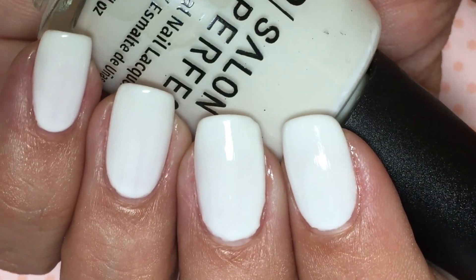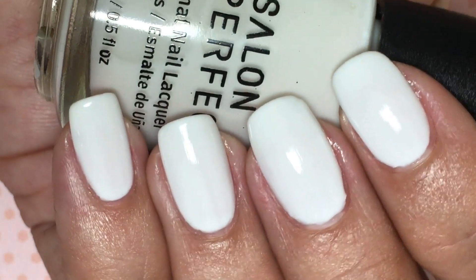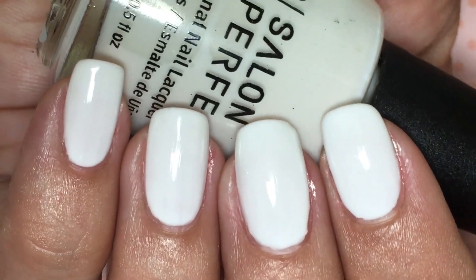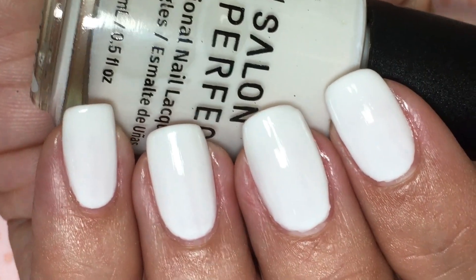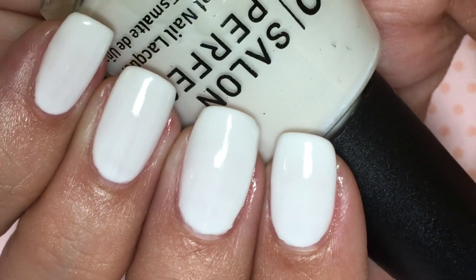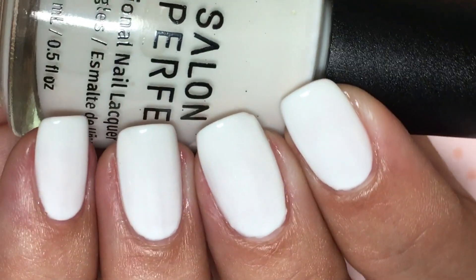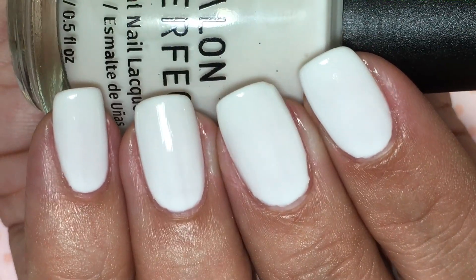Try not to overload your brush because it will flood your cuticles, and if you do too thick of coats it's just going to be a gloopy mess. So the best thing to do here is three thin coats. Regardless of the formula, this is a beautiful polish for summer or spring. It's just a fresh mani that's going to look amazing always.